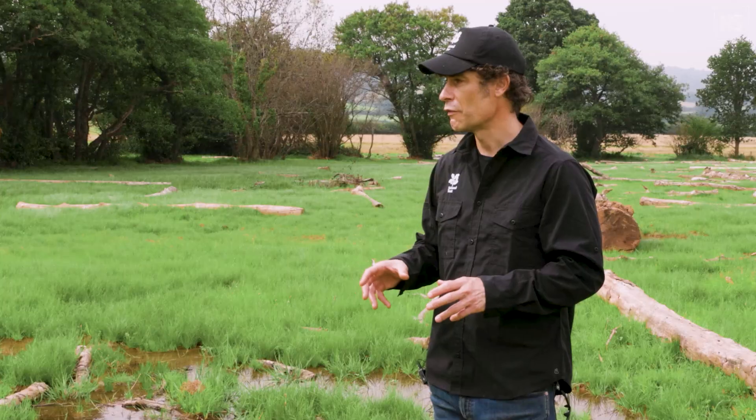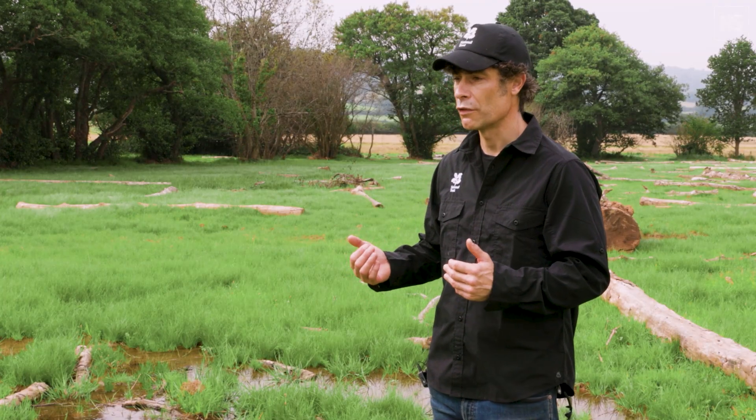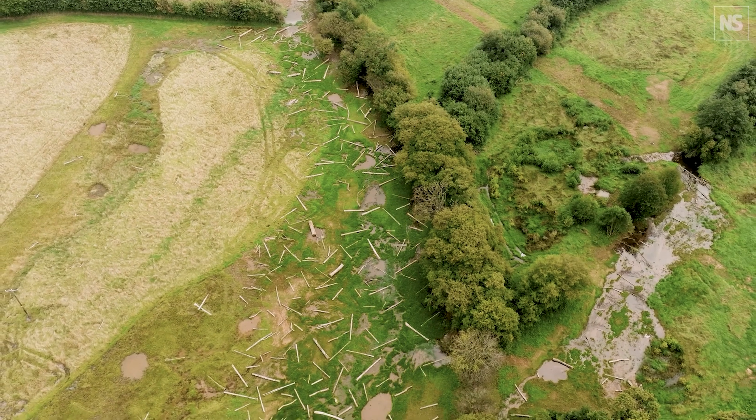The benefits of this type of river restoration are that you haven't just got a river channel anymore — you've got much more extent of habitat.